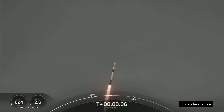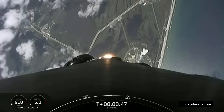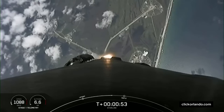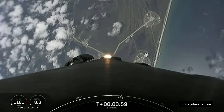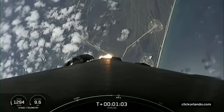We are T-plus 37 seconds into the mission. Falcon 9 has successfully lifted off from Launch Complex 39A, carrying our 53 Starlink satellites into space. Moments ago, we began to throttle down the engines on the first stage in preparation for an event known as MAX-Q. This is where the vehicle will experience the highest amount of aerodynamic pressures.